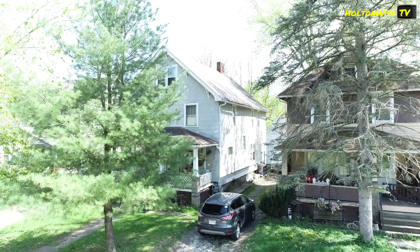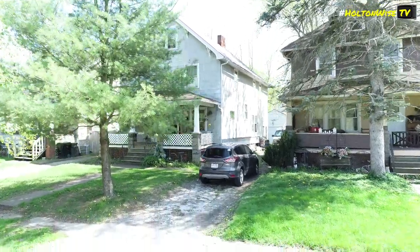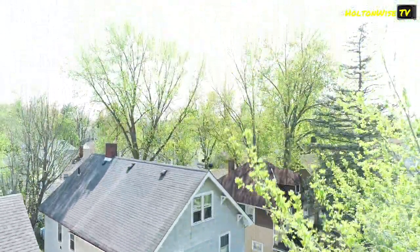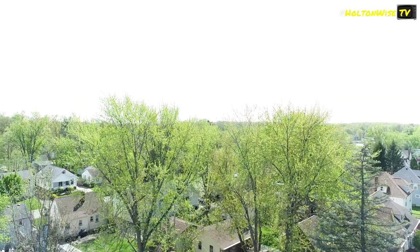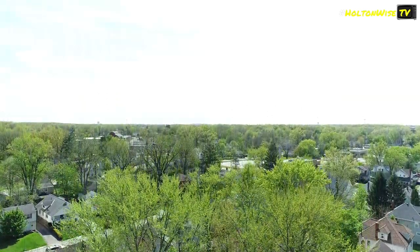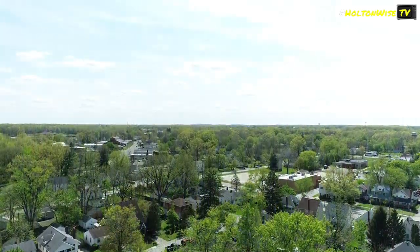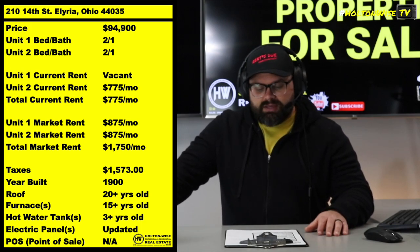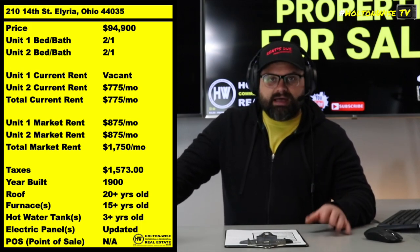This property is available for your purchasing pleasure — 210 14th Street, Elyria. This is a duplex listed at $94,900. One of the units is being rented at $775, and truth be told, we put that tenant in there before rents really skyrocketed out here in Elyria — or pretty much everywhere in America. There are about three or four months left on that tenant's lease.